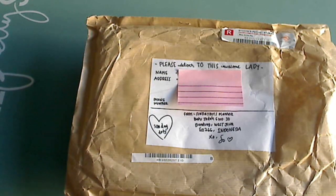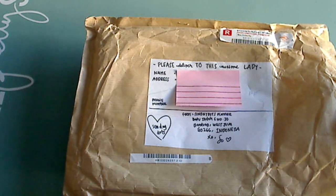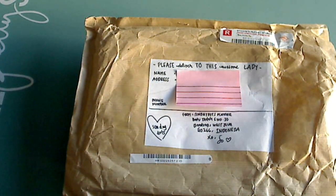Hi y'all, it's me. I am super excited to share with you what came in this envelope today. I feel like I've been waiting for it for some time, but it has to be made and then shipped all the way from Indonesia, which is far away.